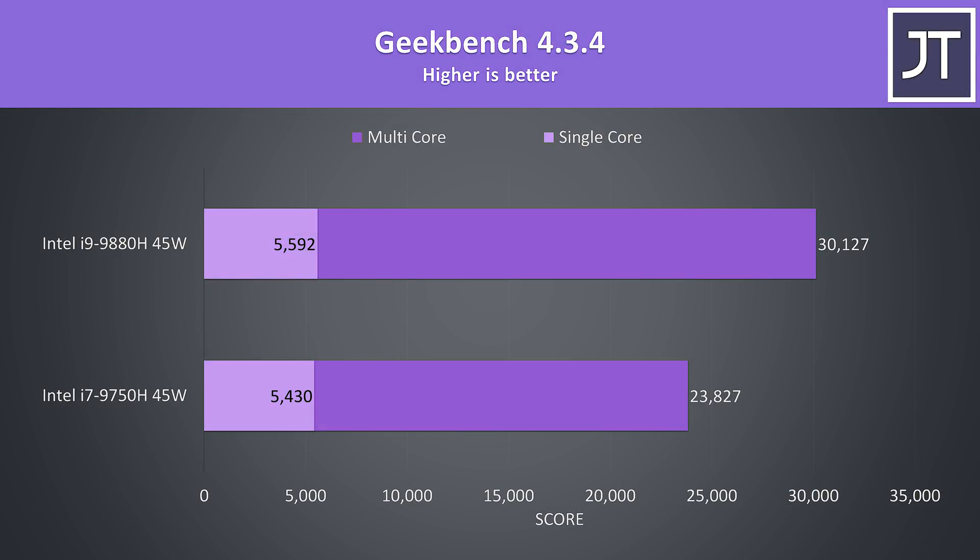Geekbench 4 was only seeing a 3% higher single core score with the i9, but then a much higher 26% jump to the multicore score as those extra cores make more of a difference compared to the single core turbo difference.